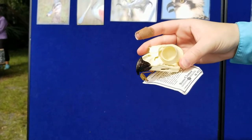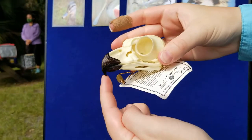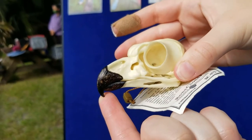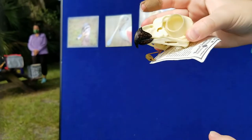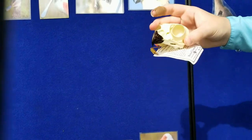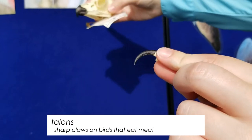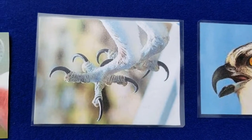One interesting adaptation of the great horned owl is its beak. As you can see, its beak is sharp and pointy because it is a carnivore — it uses its beak to rip open its prey and eat it. But before it does that, it has to catch its prey, which it does through its talons. As you can see in this bigger picture right here, that's what its feet look like, and that's how it catches its prey.